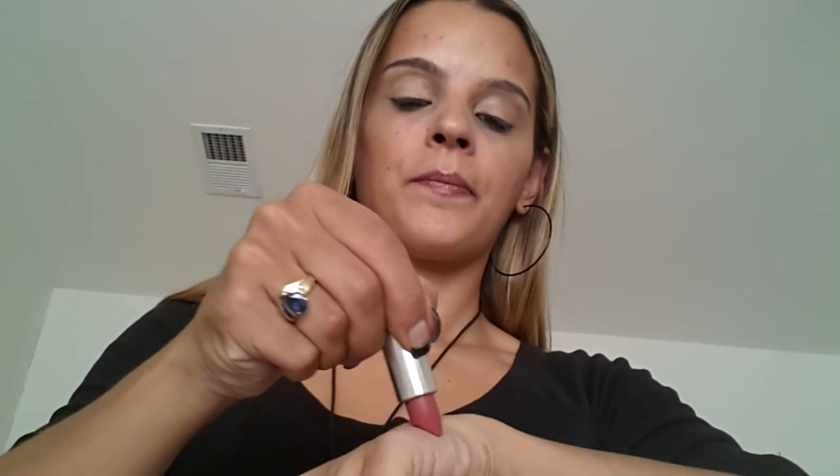Then we have two Maybelline ones. These are the Color Sensational ones. This one is in Ravishing Rose — I love these packagings, more of a summery spring color, but it is beautiful. And then we have Touch of Spice, which is the perfect color. This is almost gone as a matter of fact. Touch of Spice — they smell amazing.